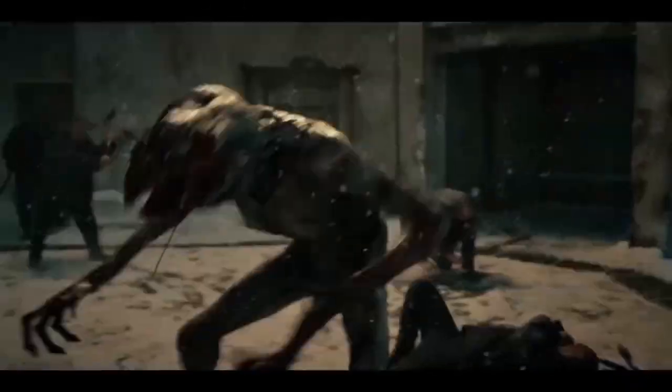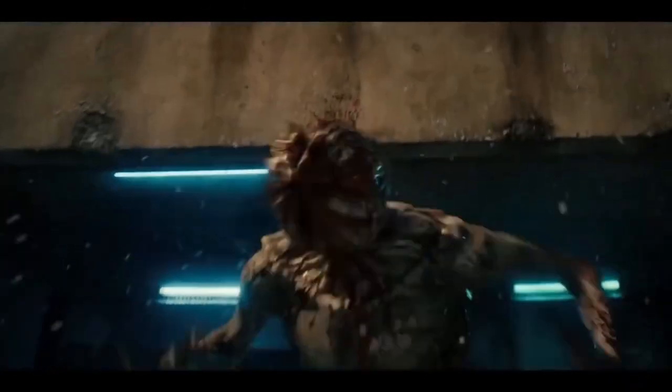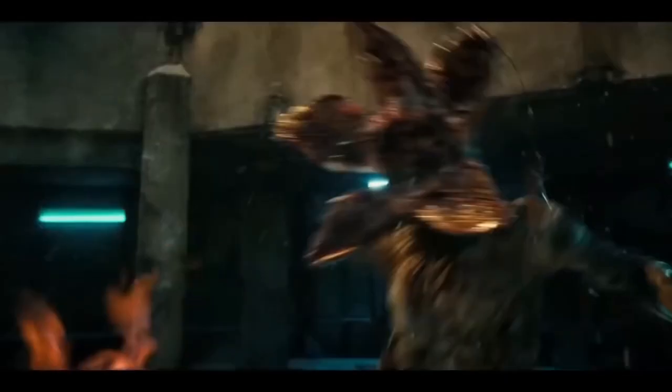Here we will tell you all about the origins, the biology, and the 7 life cycle stages of a Demogorgon. So let's get to it.